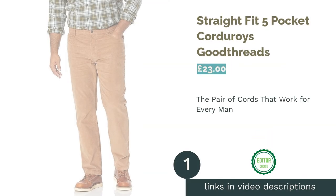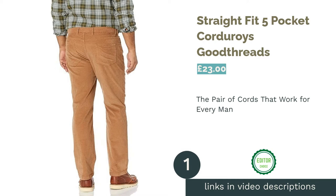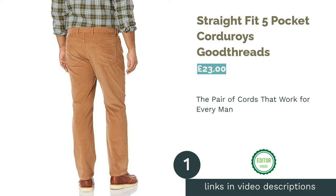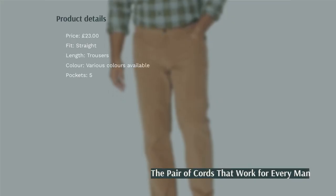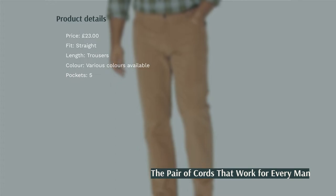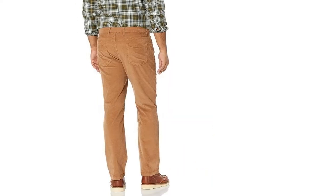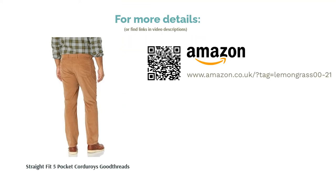The first product on our list is the Straight Fit 5 Pocket Corduroys by Good Threads. When choosing our number one spot, we searched for a pair of cords that would look great on every man, which is why we opted for these from Good Threads. This pair of trousers style a straight cut, which is suitable for a range of figures and is available in seven different colors if you're not too keen on the beige. Moreover, they have the classic five pockets, and our favorite part — they're incredibly affordable, meaning that no bloke will be priced out.